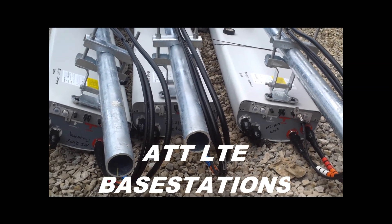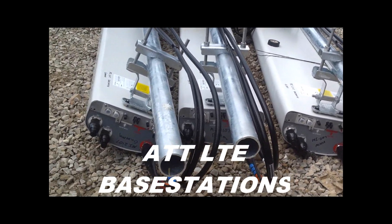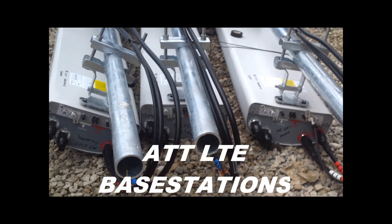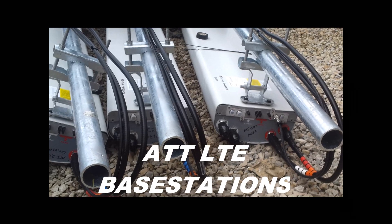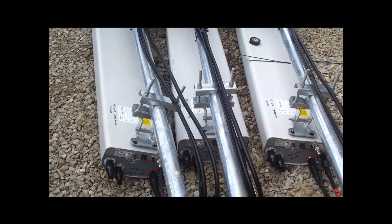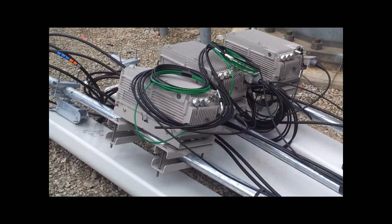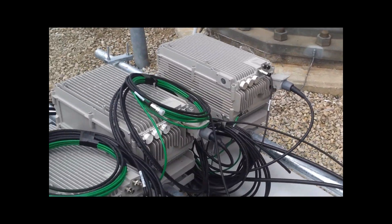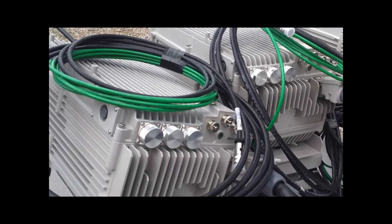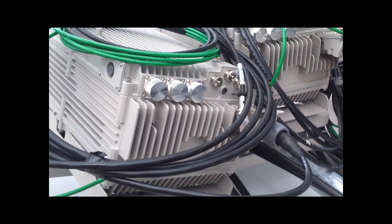What we got here are AT&T LTE sectors — they're currently building out their LTE network. We found these sitting here waiting to go up on the tower. They've got 2x2 MIMO going right now, huge antennas — way bigger than what we use — and the chassis are gigantic. Let me show you a close-up here.